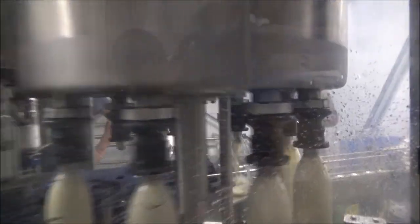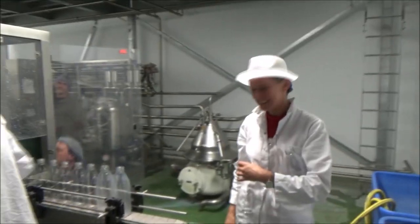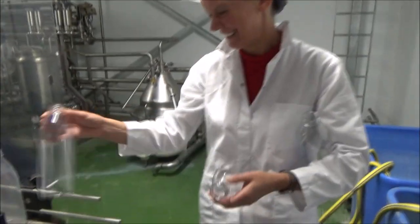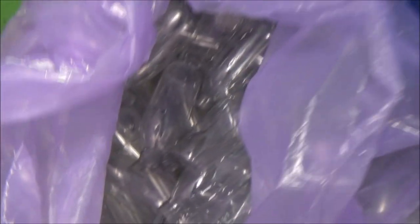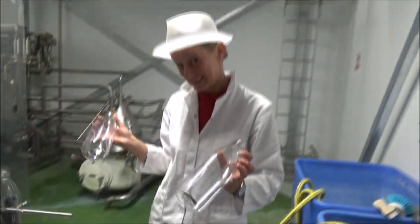We're starting with the bottles here. There's some mechanization on the left, but there's also a lady here who is the bottle filler, and she's got a massive bag of bottles, literally filling by hand.